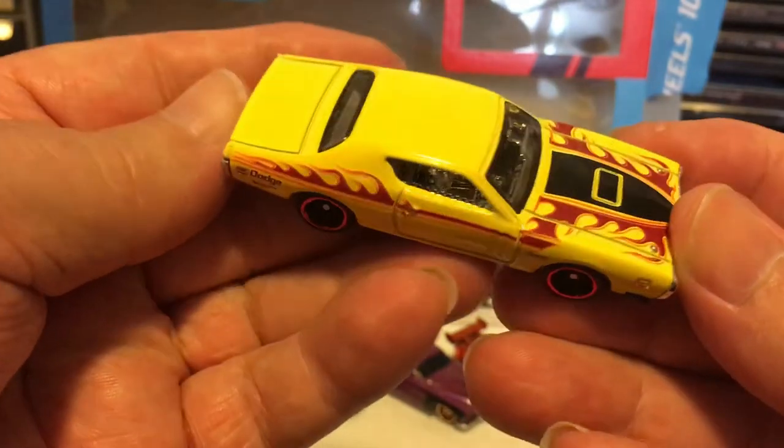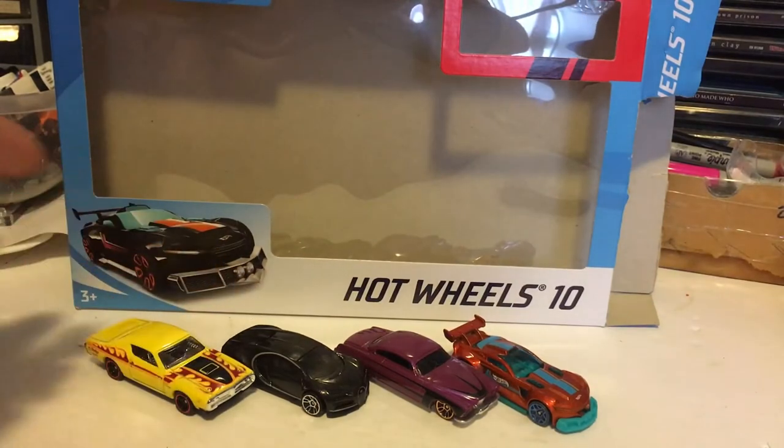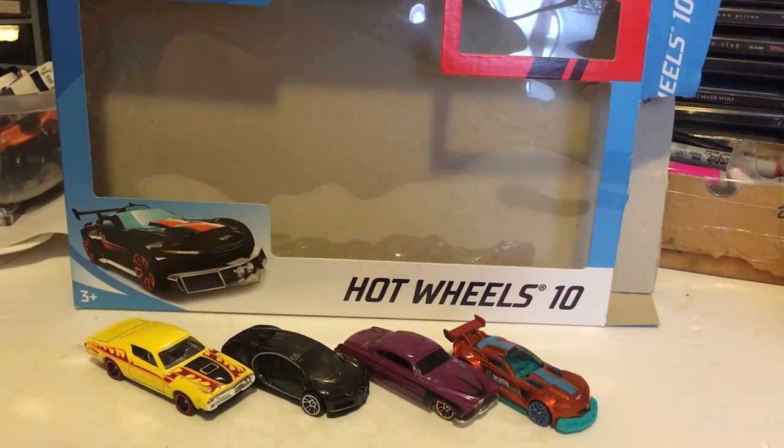The Walmart that I got these from had no Hot Wheels on the pegs at all. There wasn't even one car I could find. They had a bin full of junk, but nothing on the pegs — just 10-packs and five-packs.